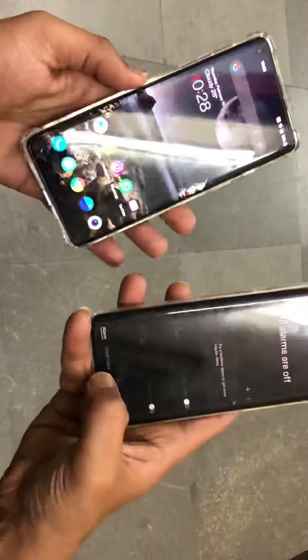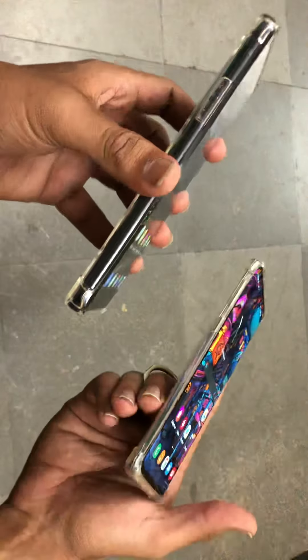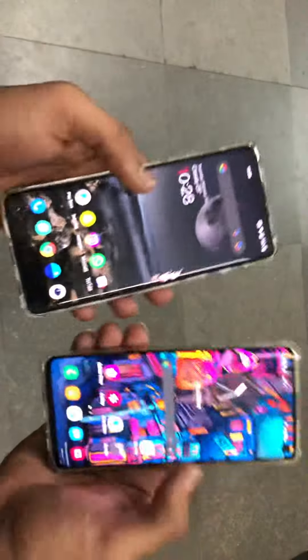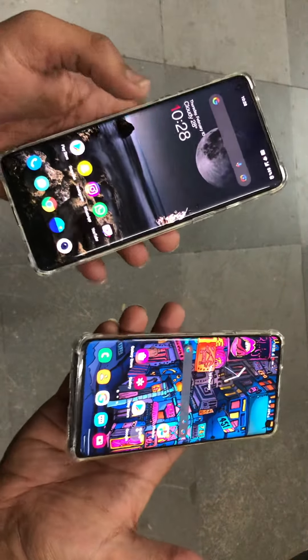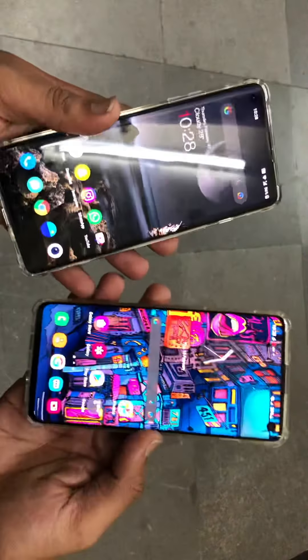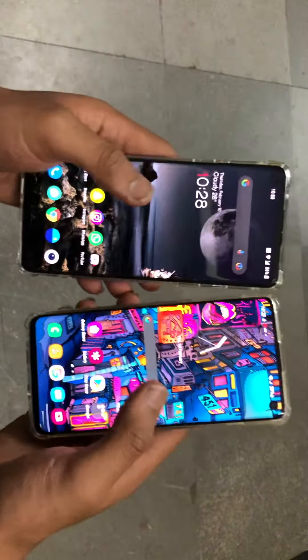Hi guys, it's Jakey from Woofteko here. In this video I have two devices which look familiar and similar from the front, not from the back. Both are OLED curved displays but one is a 2K display and the other is a 1080p display. Both come under the same price range — I got this for 25,000 and this for 25,000, so these are 25,000 range phones.